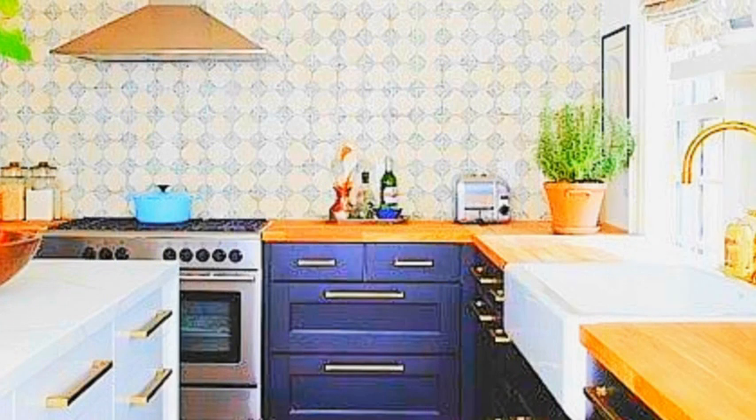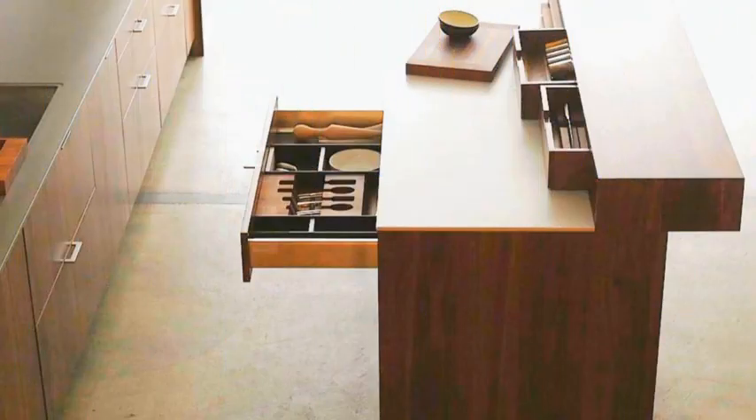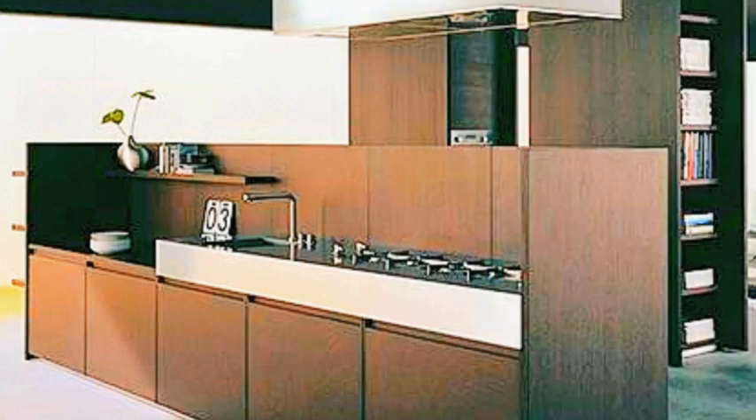Flooring: opt for easy-to-clean and durable flooring like hardwood or ceramic tiles. Use area rugs to add warmth and style to the kitchen. Consider heated flooring for added comfort during cold seasons. Match the flooring color to your overall theme.